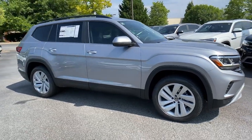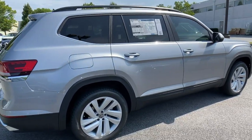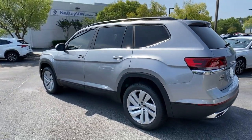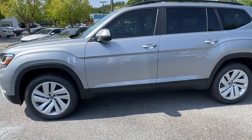You're gonna love the 2021 Volkswagen Atlas. Explore your world with confidence in this solid, tech-savvy Atlas. It leverages advanced safety and connectivity tech to keep you secure and entertained, while its spacious, comfortable cabin lets you relax and enjoy the ride.